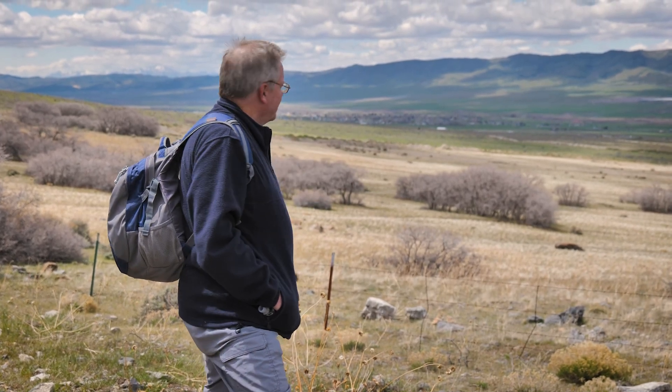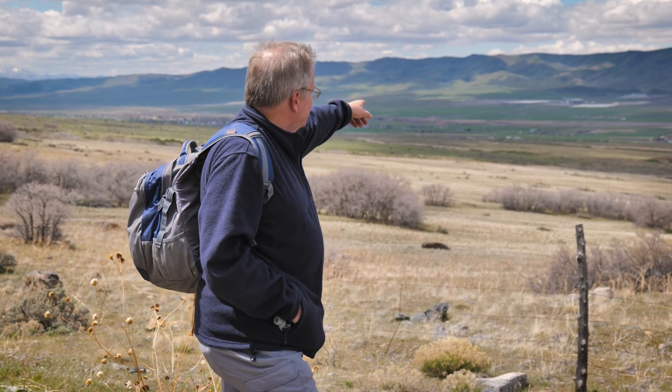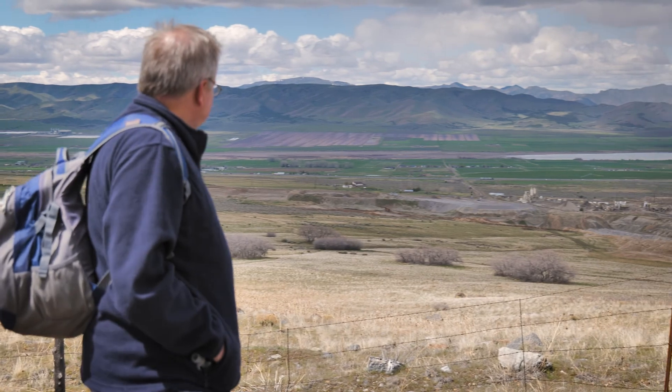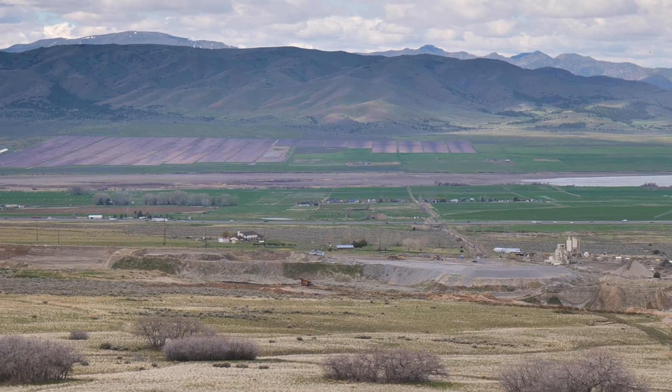One of the challenges that small Utah rural communities like Mona have is having enough taxes and jobs to stay afloat. A lot of them have turned to what we commonly call NIMBY industries — Not In My Backyard — things that people up in the city don't want, and they're willing to do down here. So there's a power plant, a solar farm, and a gravel pit here. They provide a lot of the jobs and the tax base for these communities, though not as many as we'd like — the solar farm, once it's built, doesn't have a lot of jobs — but it's better than nothing.